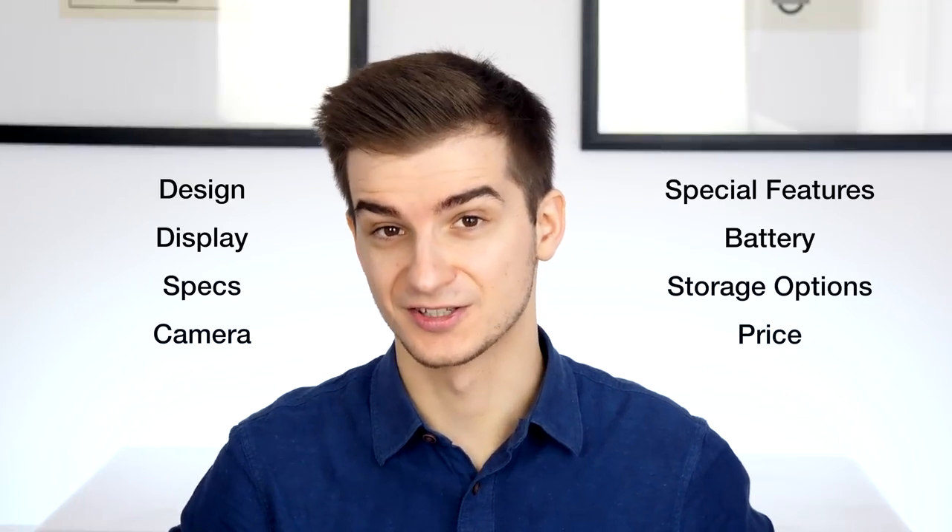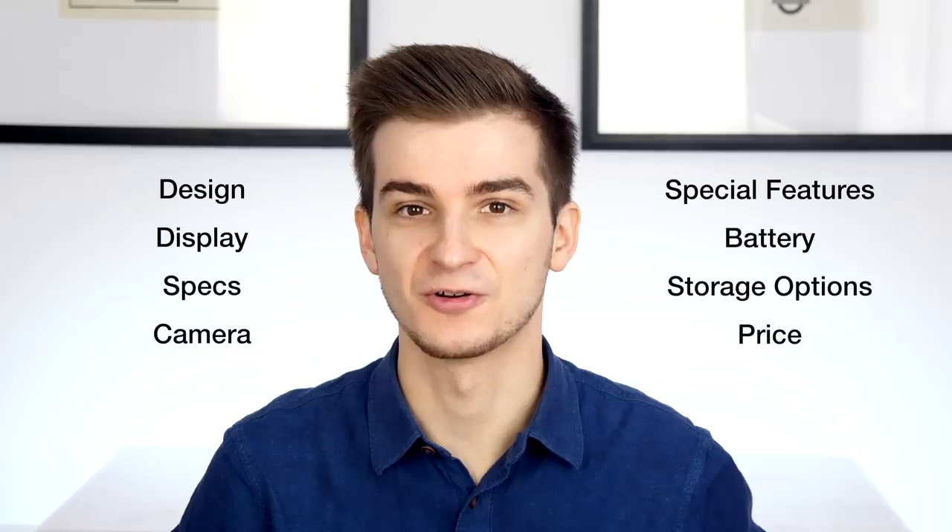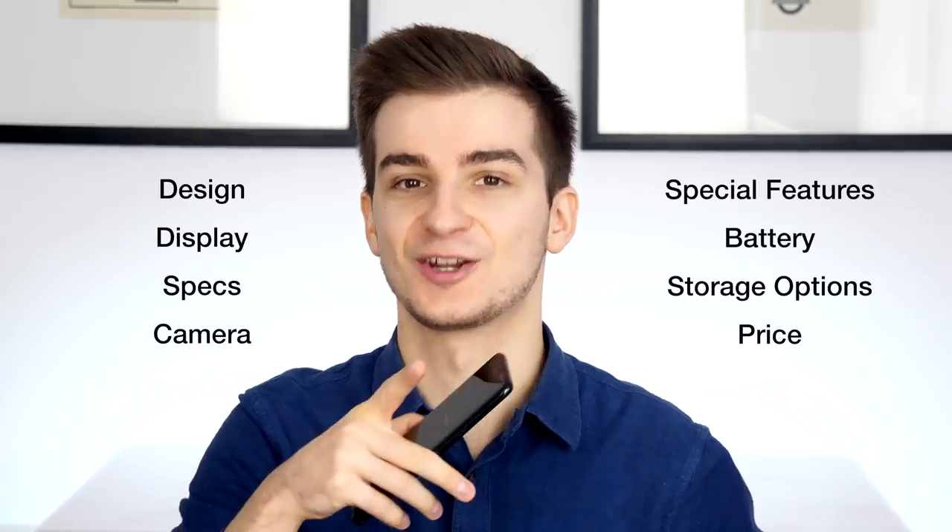So why the S8? The S8 is still a top-of-the-line smartphone. It's the second best one that Samsung sells after the Note 8. And the S8 also comes with the exact same display size as the iPhone X, so 5.8 inches. In this video, I'll be comparing everything you need to know about these two phones: design, display, specs, camera, special features, battery, storage, price, and so much more. So grab some snacks and enjoy.